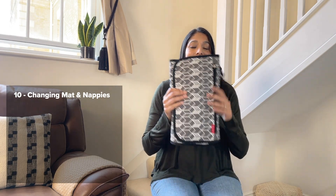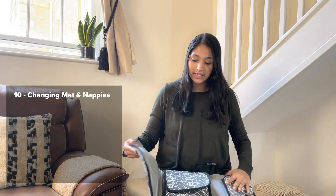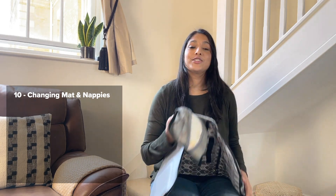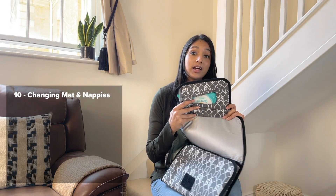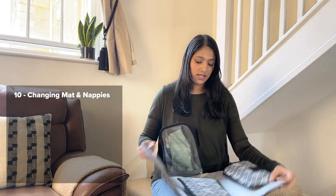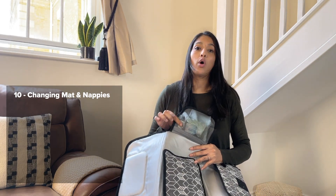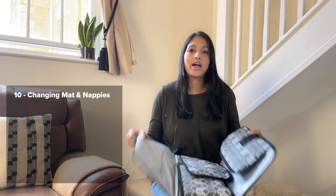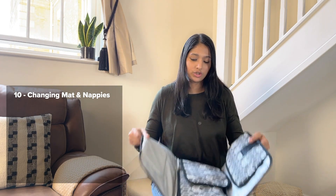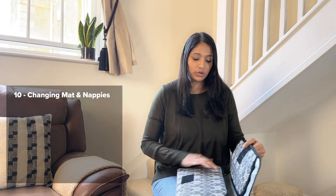Number 10 — this is a nappy changing bag. In this I pack roughly five to six nappies, which should be enough when going out for the day. I also have wipes, a pack of wipes, some nappy sacks, and also a small tube of nappy rash cream. This is really handy, especially when you're going out to friends or to the mall — just pop your baby on here and get them changed and they're all good to go.